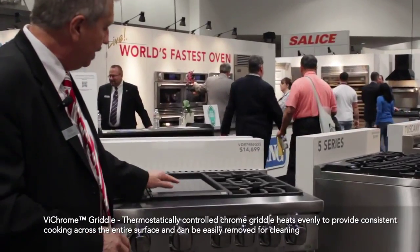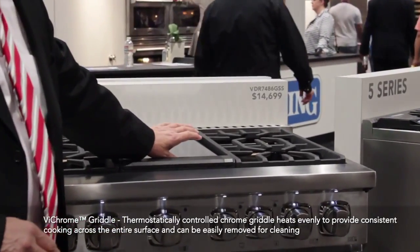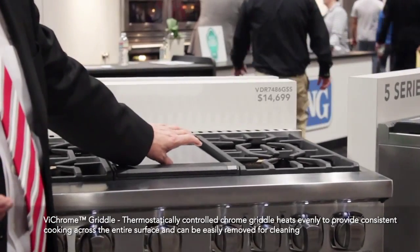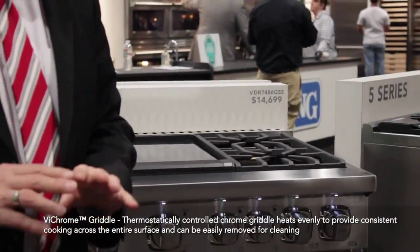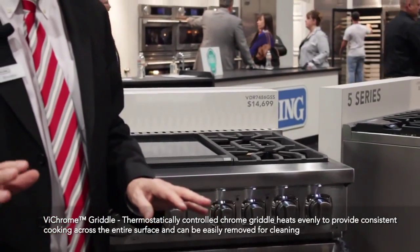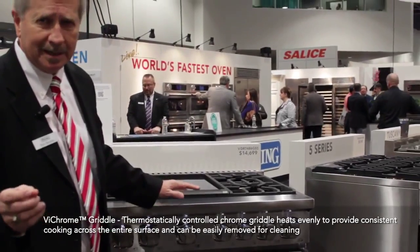Does that look different? This is a chrome griddle. But if you were to pick it up, you'd feel it's pretty heavy. It's basically a cold roll steel griddle that's chrome plated. This is the same thing that professionals use. Now this is thermostatically controlled.